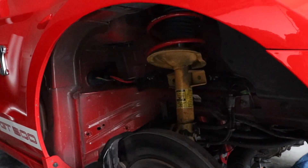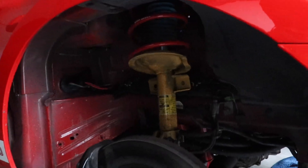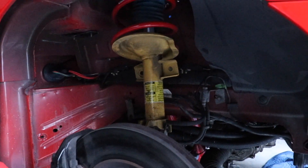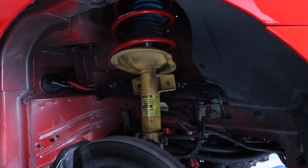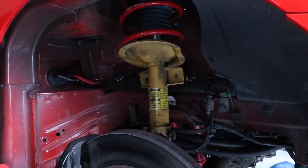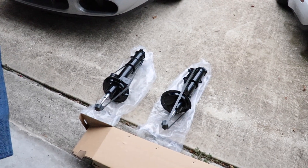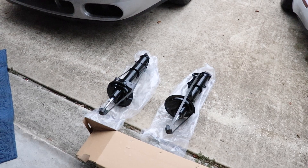Today we're going to be removing the stock Bilstein struts. We've been running these for a while and I think it's about time we change them out. I had plans for some Viking coilovers but they are currently out of stock. We're going to go ahead and get these Strange adjustable struts pulled out of here and get them in the car.